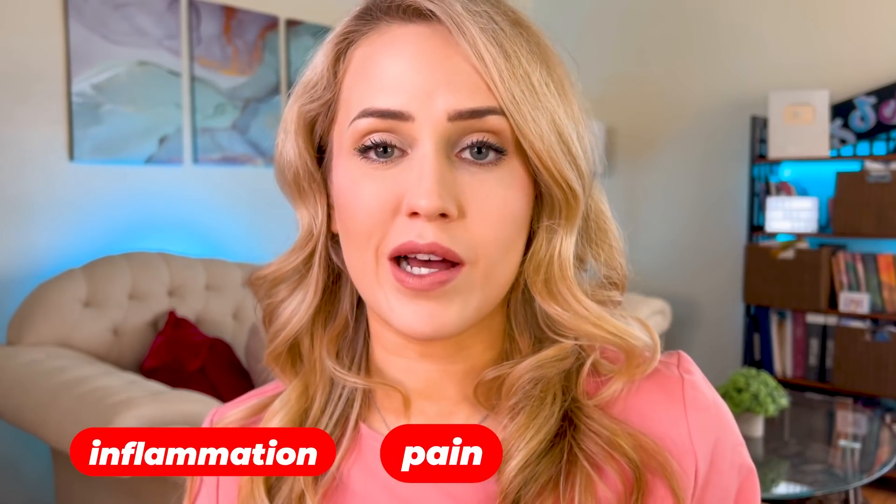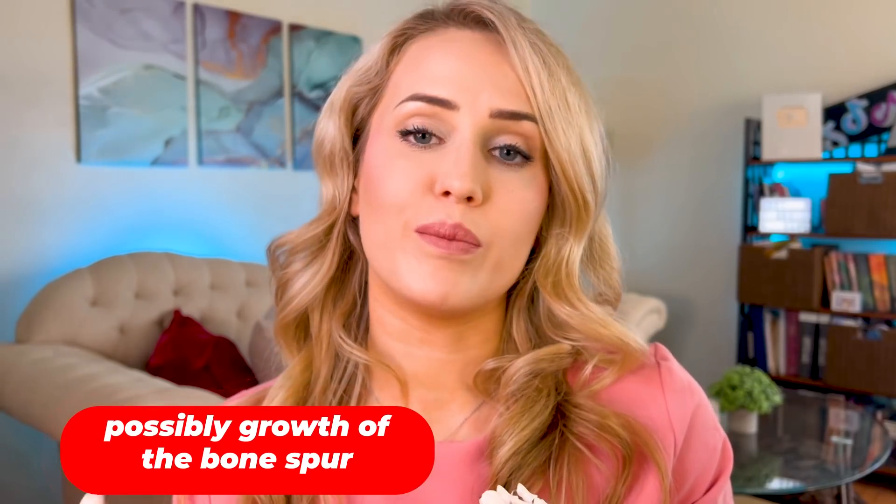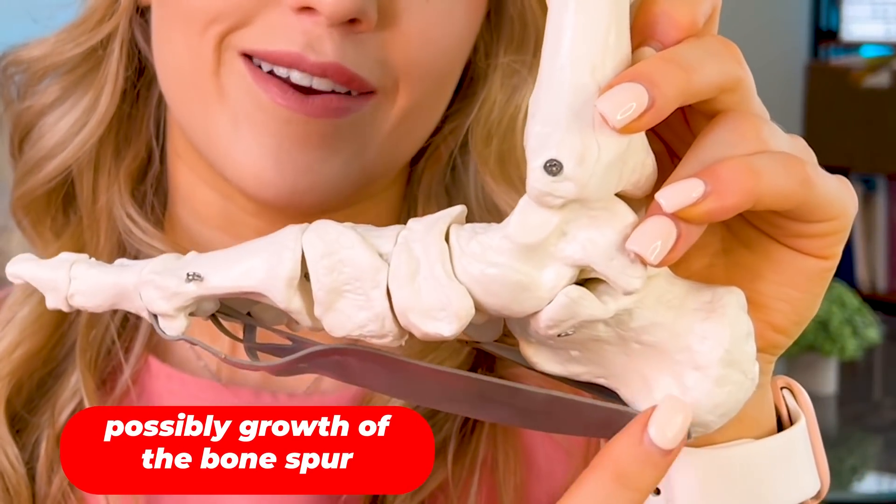Plantar fasciitis occurs over time when the plantar fascia is strained beyond its normal extension. This leads to soft tissue inflammation and pain, and possibly growth of a bone spur at the plantar fascia insertion. This can be aggravated by inappropriate shoes that lack arch support, especially in the midsole area. A lot of my plantar fasciitis patients come to me and say they'd do anything to get rid of this pain.